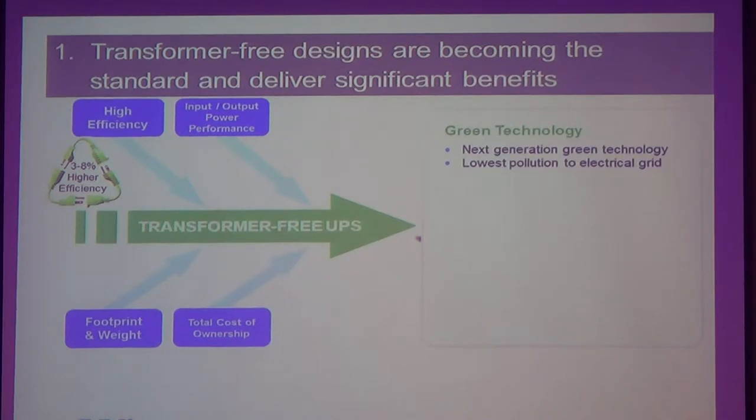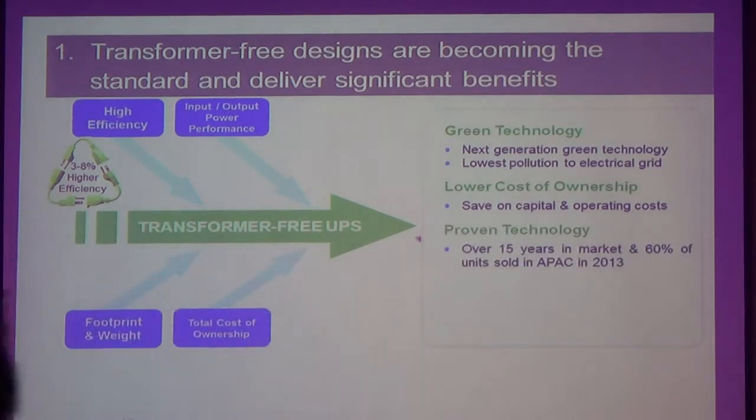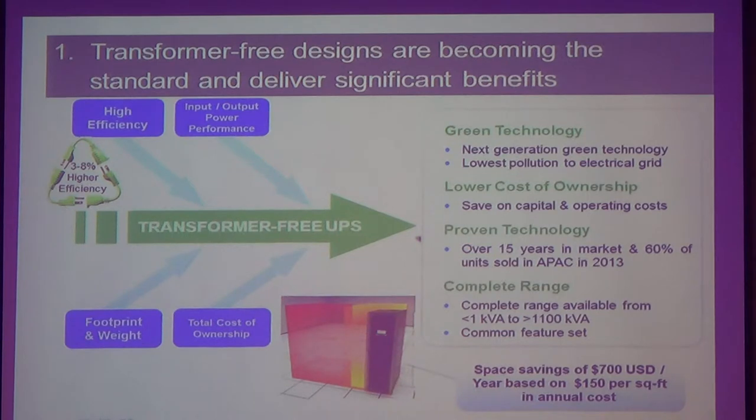And that comes to the next generation UPS system. The fact is already here — how to help you reduce your total cost of ownership, save on capital and operating expenses, proven technology, no compromise in reliability. That's what I promise you. Complete range. And I'm sure people like you know how to calculate very well how much per kilowatt hour charges, and you can calculate how much kilowatt savings come out of this efficiency.